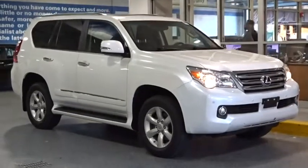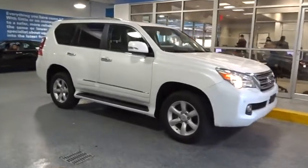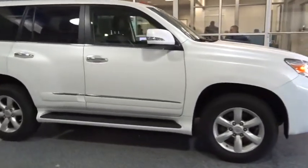The 2013 GX460. This seven-passenger utility vehicle is more powerful, capable, and versatile than ever before.